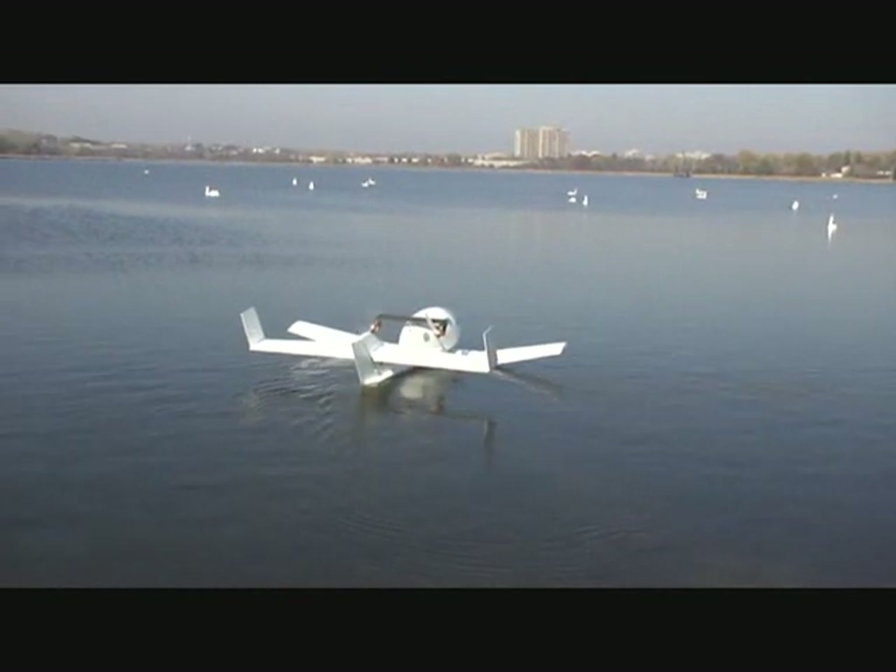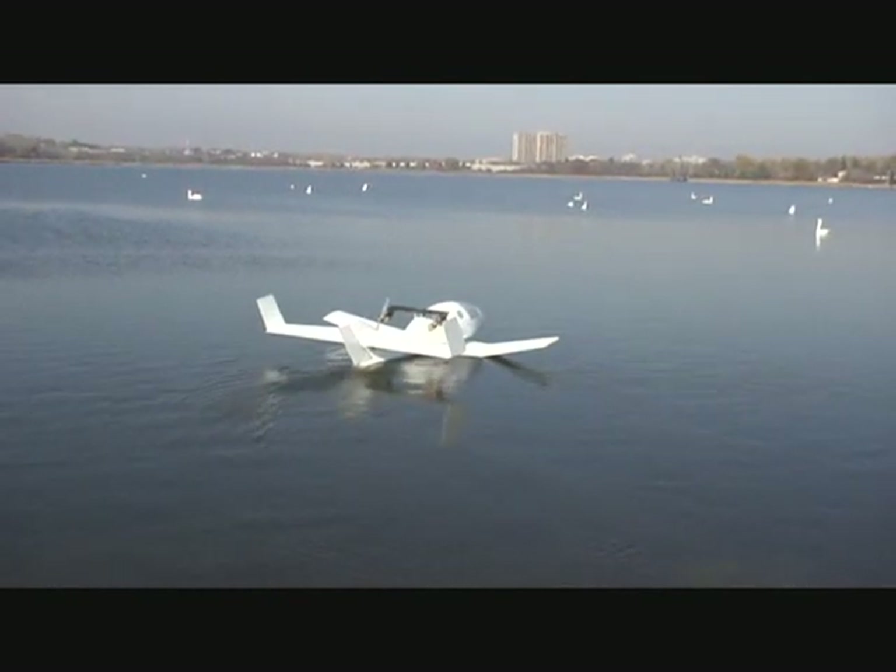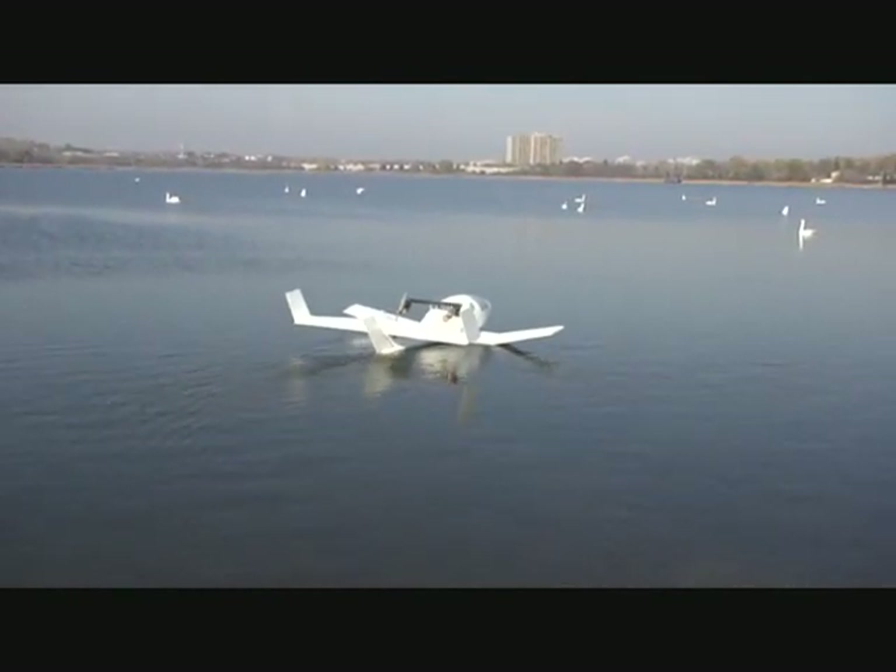Today is November the 6th, 2008. We're at Frenchman's Bay with the quarter-scale aircraft.